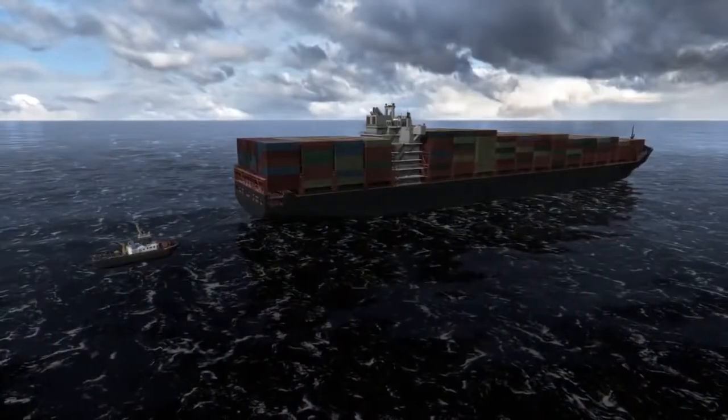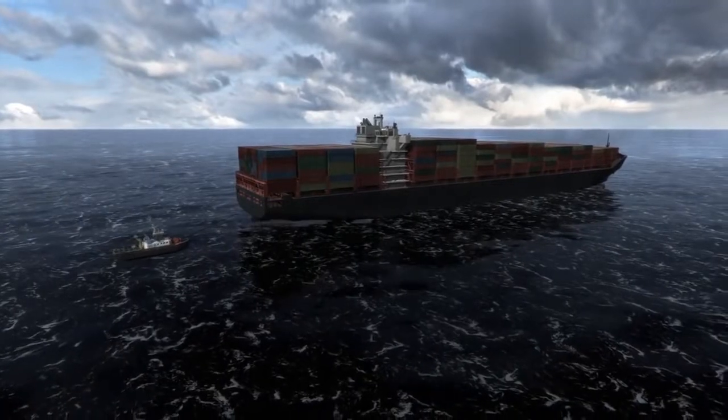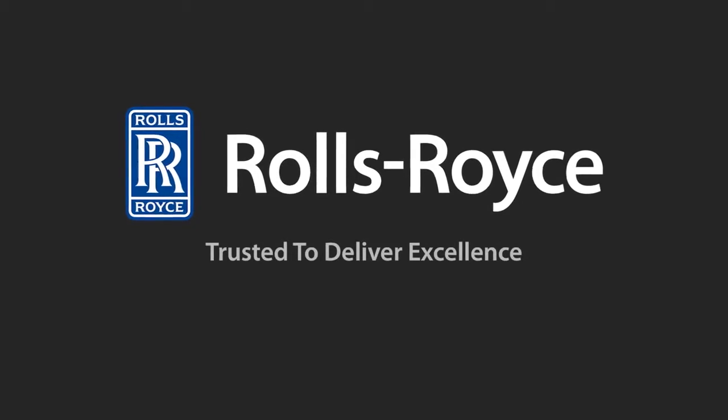With Rolls-Royce FutureBridge solutions, you can always be one step ahead. Rolls-Royce — trusted to deliver excellence.